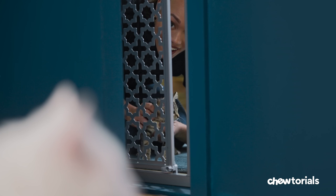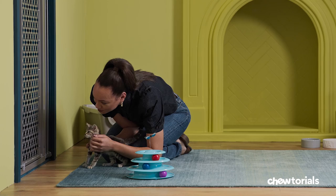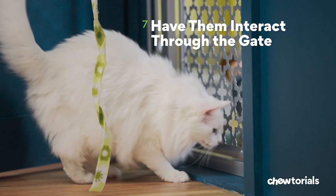Step six, let them see each other. Open the door and let your cats peer through. You may hear a growl or a hiss when they first see each other. Don't let them have a stare down here — try diverting their attention with a toy.